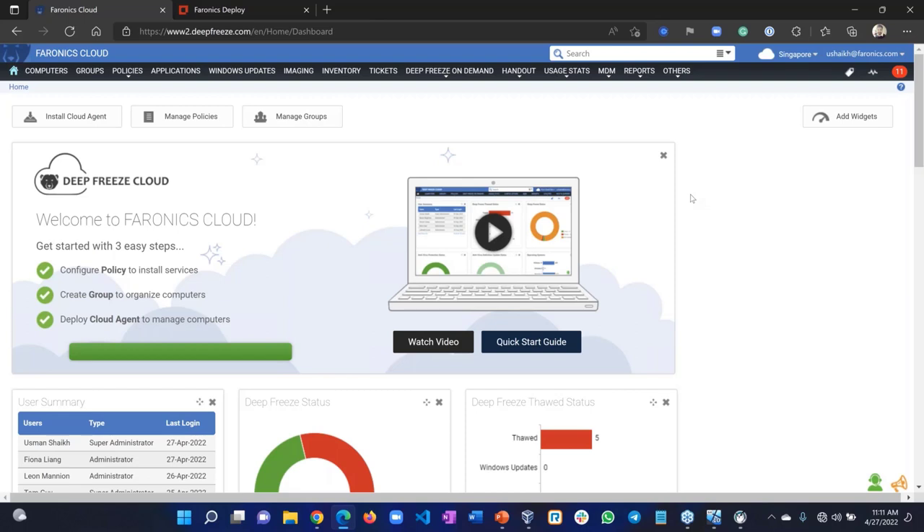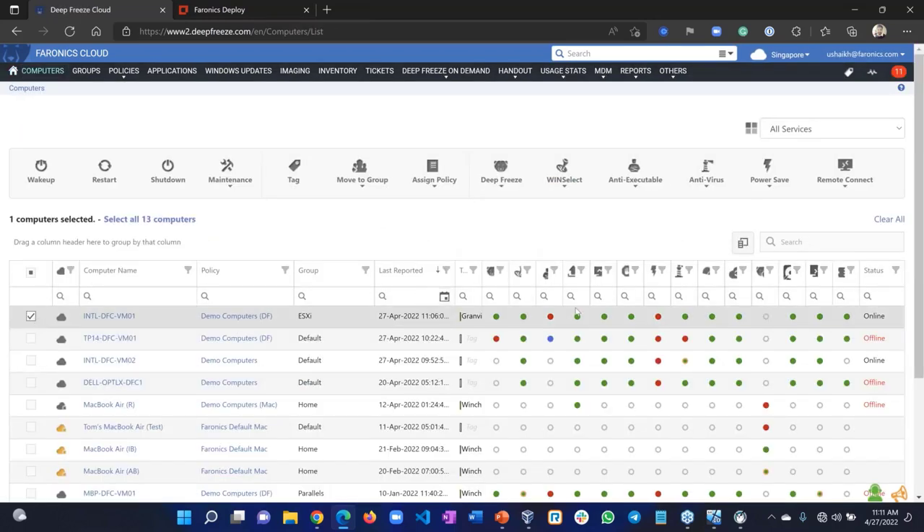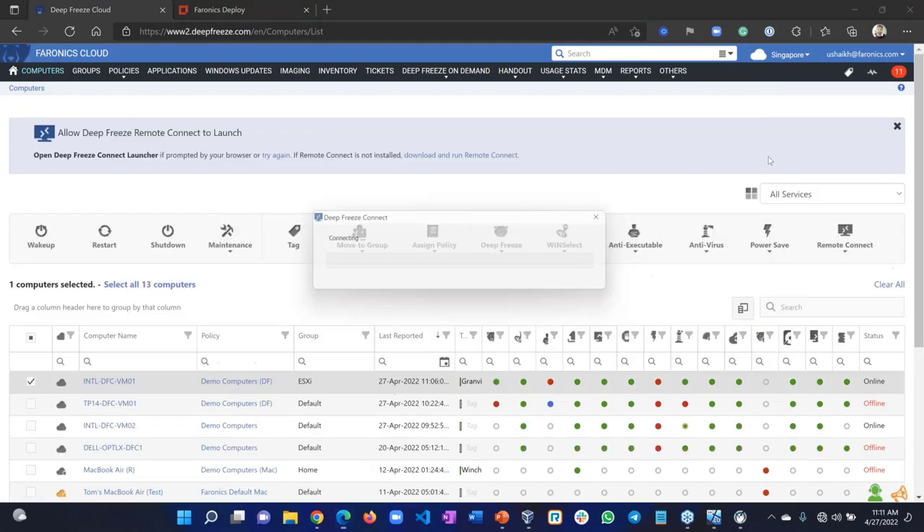With Deep Freeze, we eliminate all those issues with a single restart. When you install Deep Freeze on these computers, users can come in and do whatever they want — change wallpaper, delete system files, get a virus — and when they're done, a restart wipes all those changes. I'm now going to connect to a computer that has Deep Freeze through our cloud console. What you see right now is the management side — a web-based console — and I'm going to remote into a computer from here.